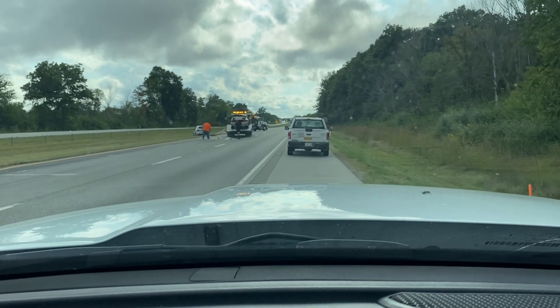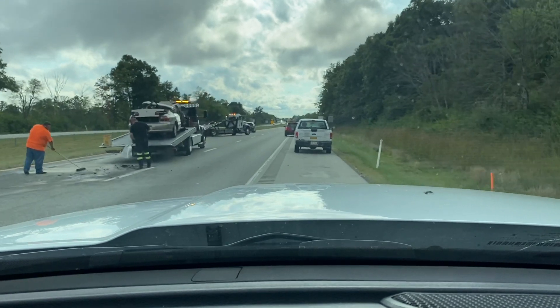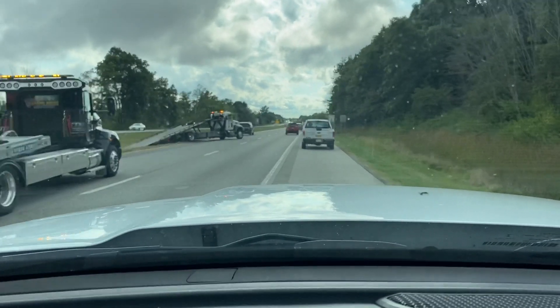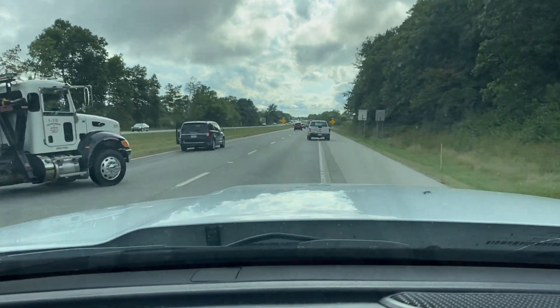I certainly hope everybody that was involved in this is okay, but I doubt it. It does not look good. That is a nasty, nasty wreck. Y'all stay safe out there. You know how difficult this job is? You know how dangerous this traffic is? Stay safe out there. Keep your eyes wide open.